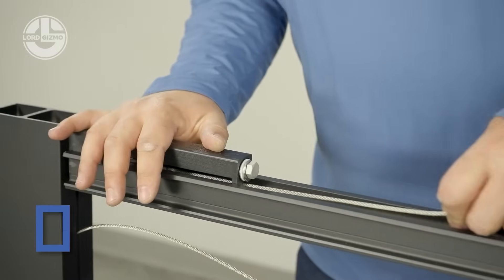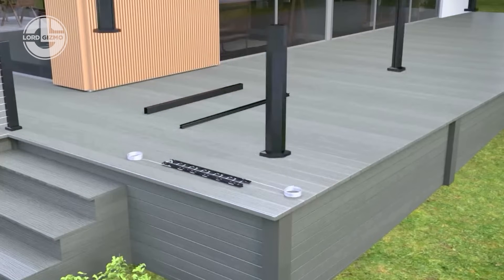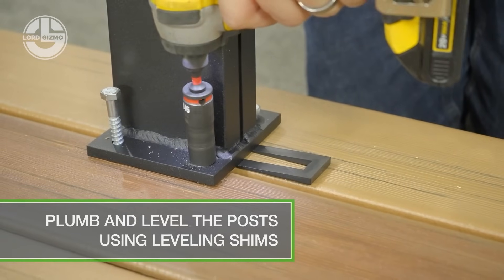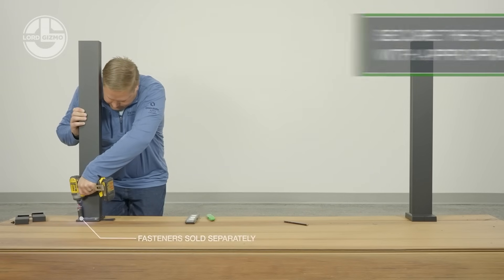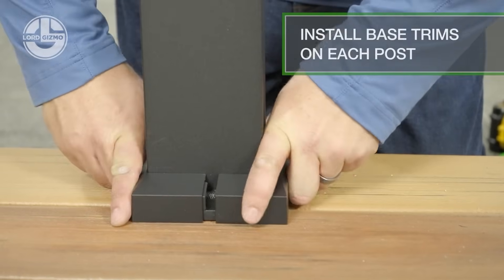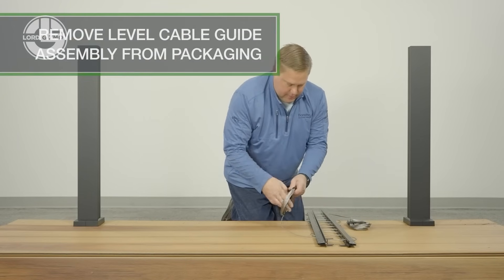Elevate your deck game — literally — with RDI Elevation Rail from Barrett Outdoor Living. This sleek modern railing system features pre-assembled cable-ready panels that snap into place without special tools. Built from durable powder-coated aluminum, it's rust-proof, low-maintenance, and gives you unobstructed views with maximum safety. Installs fast, looks sharp, and lasts for years. It's railing reimagined for today's lifestyle.